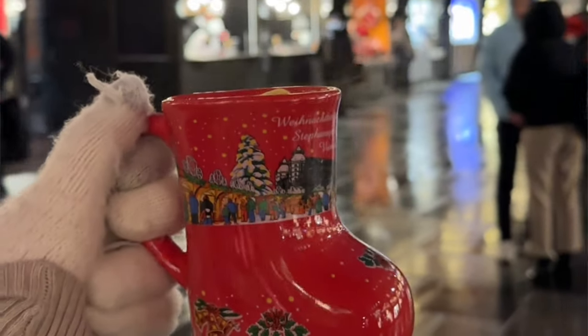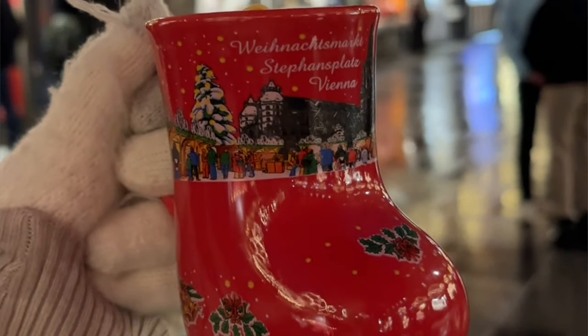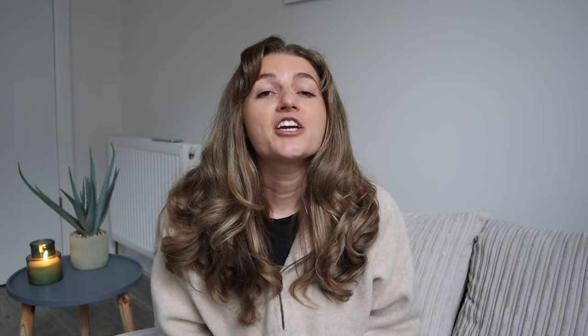I did the research for you and a lot of the mugs are super boring — plain white mugs, plain black mugs, some that didn't even look like mugs. But at Stephansplatz market, which I'll talk more about later, they have the cutest mugs in the shape of a little stocking or Christmas sock. It was so cute and so worth keeping rather than getting the deposit back.